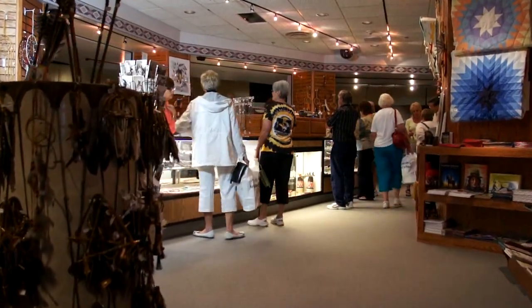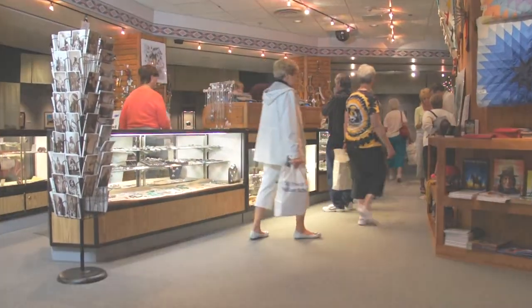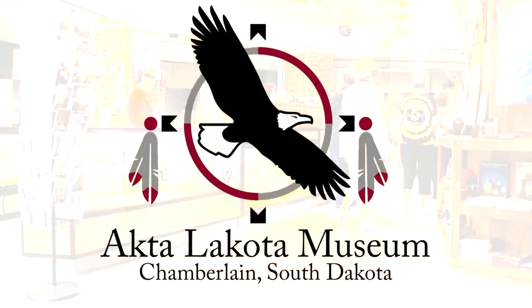St. Joseph's Indian School welcomes everyone to enjoy the distinctive Akta Lakota Museum and Cultural Center year-round and free of charge.